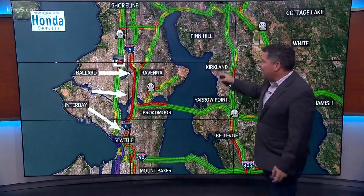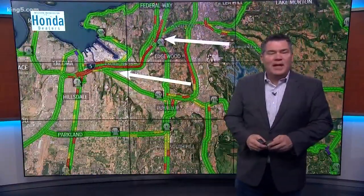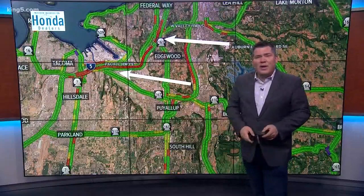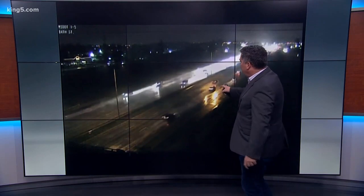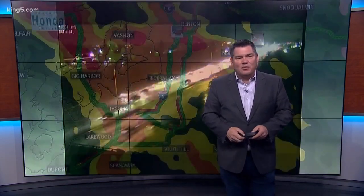I-5 is just a mess as you go from south of Shoreline down across the Ship Canal Bridge and into downtown Seattle. Tacoma traffic is pretty brutal as well because there's a lot of rain falling in that area right now. At I-5 at Yakima, you can see slow traffic in both directions. And here you can see the sheen on the roadway and all the spray coming from vehicles' back tires.